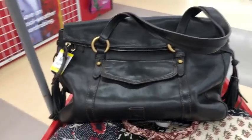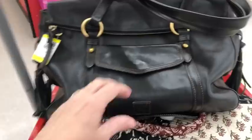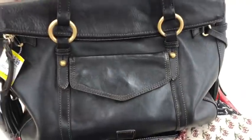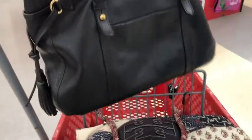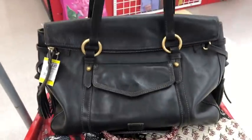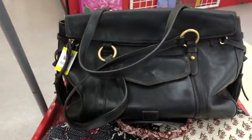You guys, I am totally excited. Look at my first find coming to Savers — this gorgeous Dooney & Burke. The condition is outstanding. So you better believe that's coming home with me. So pretty. Oh my gosh. Okay, let's go over here and see.